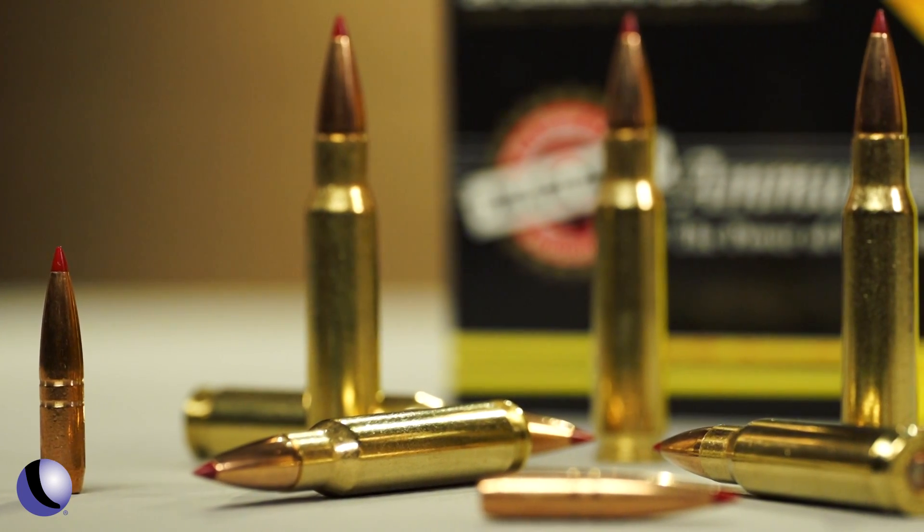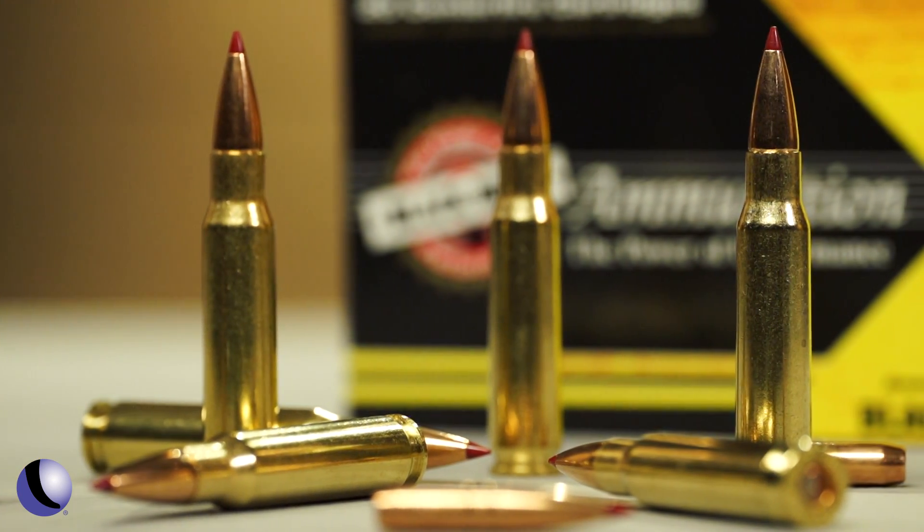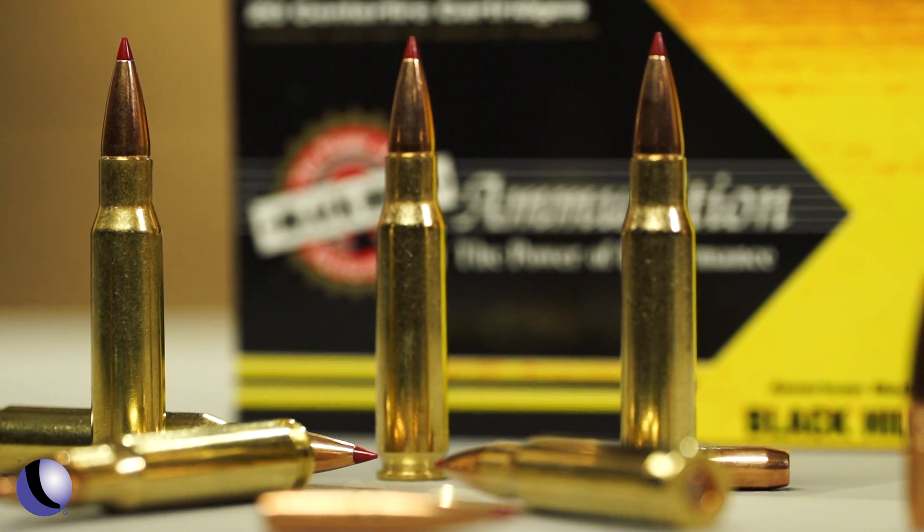They're loading this in a variety of cartridges: the 6.5 Creedmoor, the .270, the .308, the 7 Mag, .300 Win Mag, and even the .338 Lapua. Black Hills Ammunition now loading Hornady CX bullets.